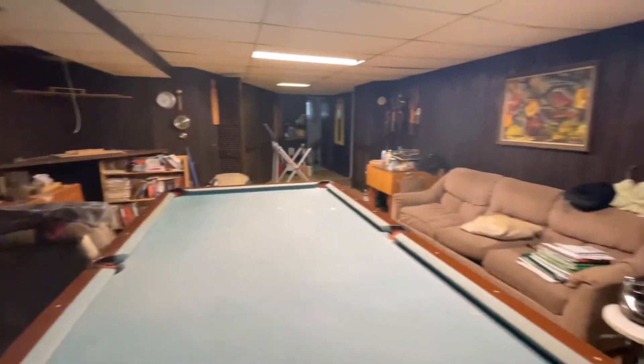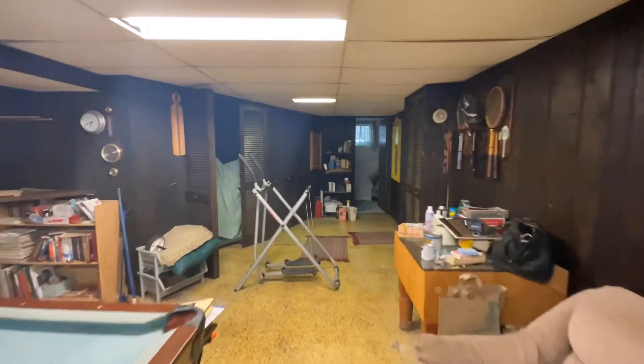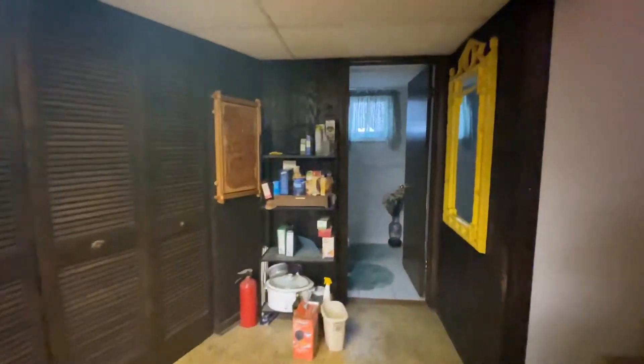We're going to go as-is. If you're handy, if you're good with even just painting and things, there are some cosmetic updates that need to be done, but this house could look a lot different and look really nice in short order.